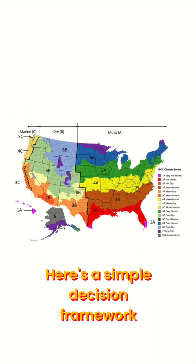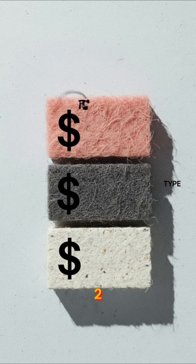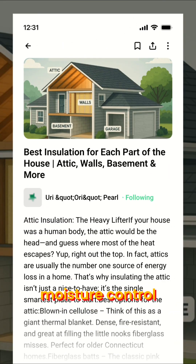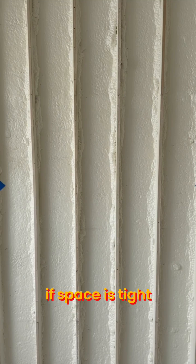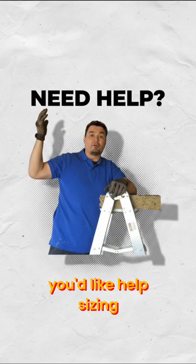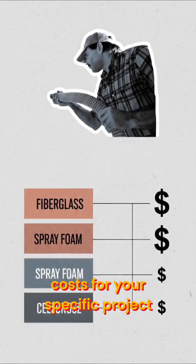Here's a simple decision framework: 1. Identify your climate zone and target R-value. 2. Match insulation type to your budget, installation ability, and performance needs. 3. Prioritize air sealing and moisture control, especially in attics and basements. 4. If space is tight, go for high R-value per inch options like closed-cell spray foam or Polyiso. Let me know if you'd like help sizing insulation for your attic or walls, or comparing costs for your specific project.